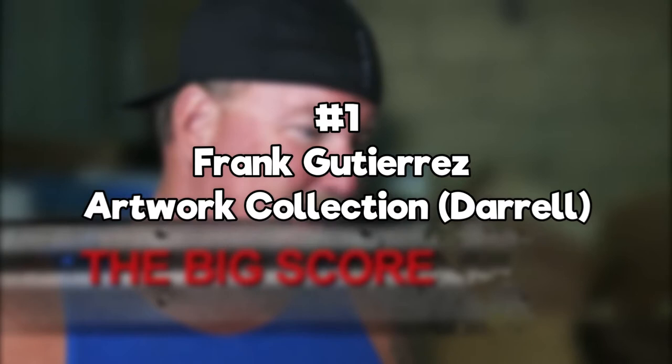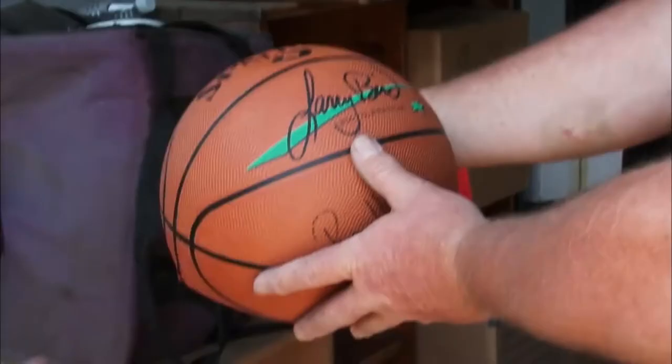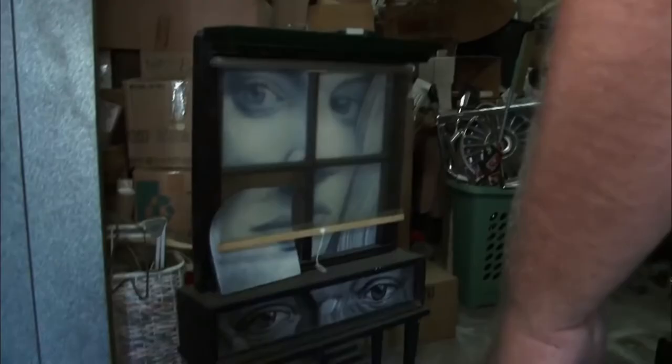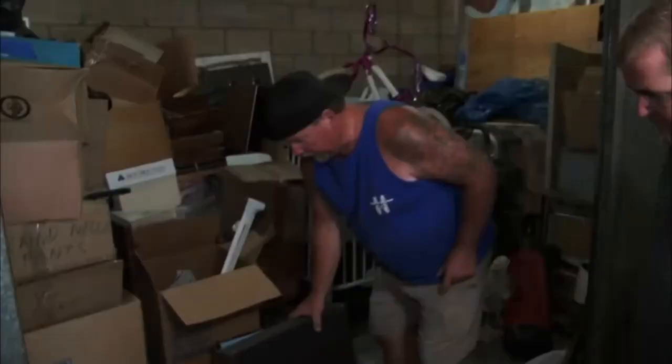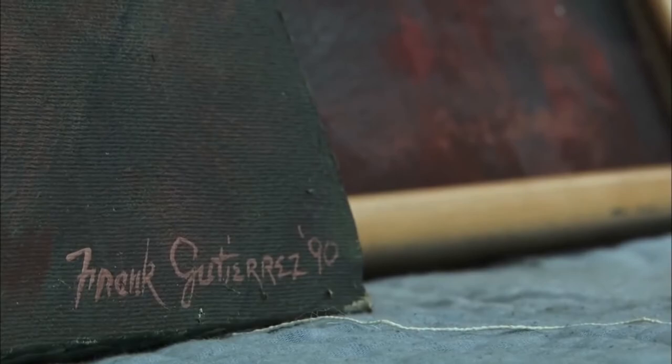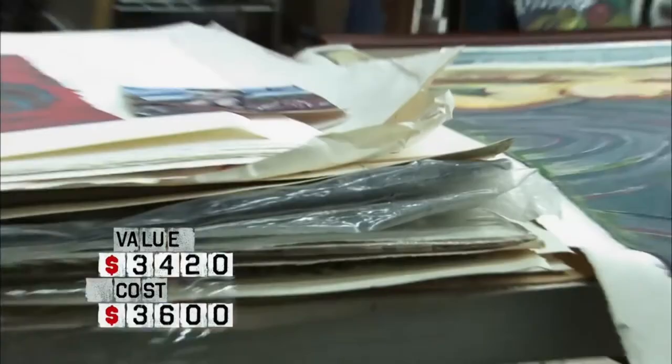Number 1: Frank Gutierrez Artwork Collection. Artwork is probably one of the most normal things the bidders can find in abandoned lockers. Over the course of the show's 12-season history there have been many units featuring some kind of artwork or painting, but none of them ever came close to what Daryl Sheets found in Season 3. He found one of the biggest collections by any artist ever — it almost seemed as if this was Frank Gutierrez's personal locker used to store his work. There were several pieces of art of all shapes and sizes, and it ended up being appraised for close to $300,000, making it the biggest find in the show's existence.